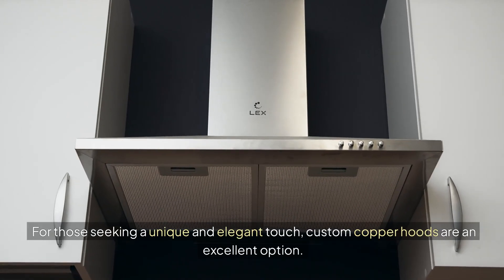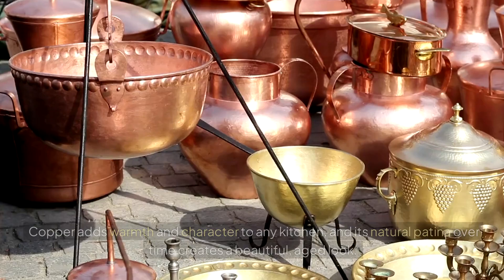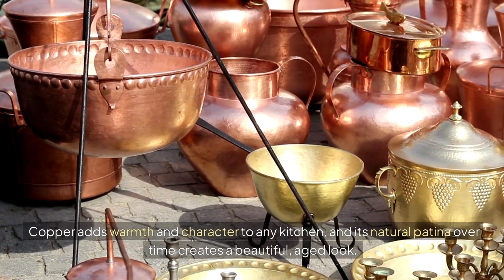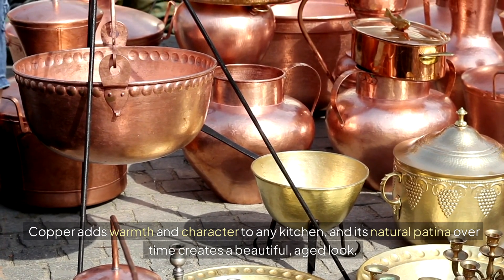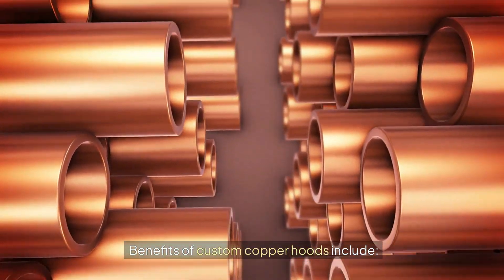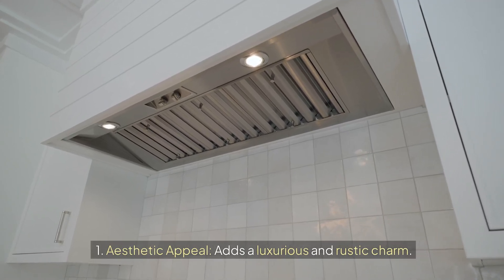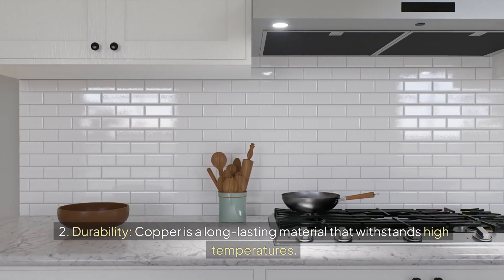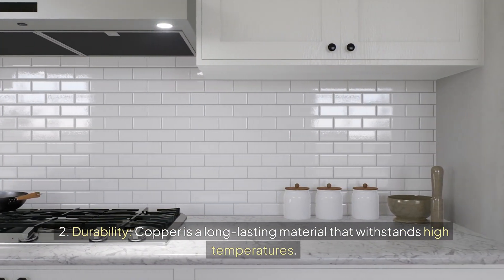For those seeking a unique and elegant touch, custom copper hoods are an excellent option. Copper adds warmth and character to any kitchen, and its natural patina over time creates a beautiful aged look. Benefits of custom copper hoods include aesthetic appeal — adding a luxurious and rustic charm — and durability, as copper is a long-lasting material that withstands high temperatures.